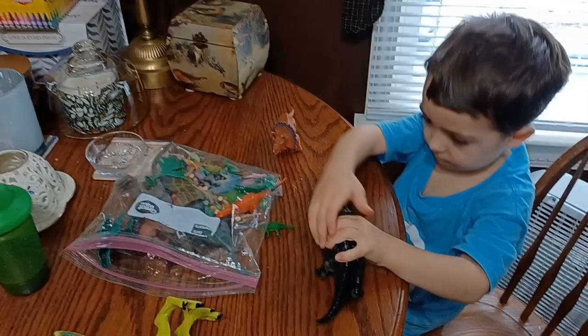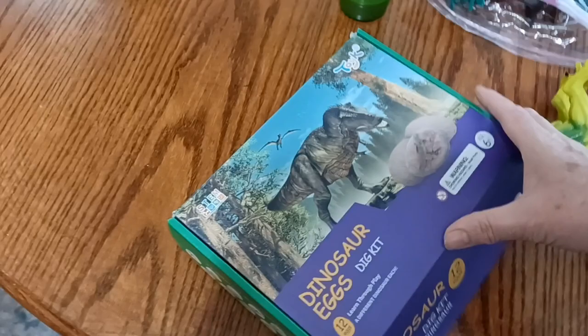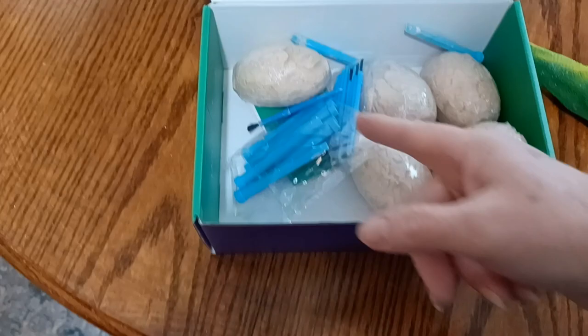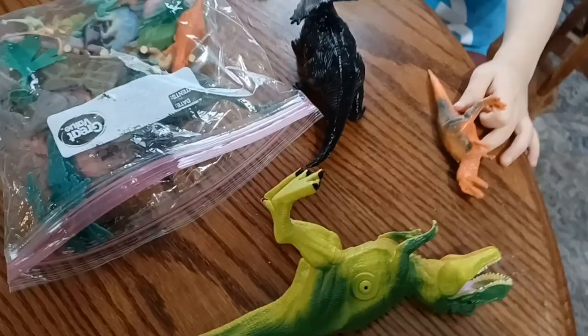David's been working on his dinosaurs. He got an excavating dinosaur kit for Christmas and he excavated his little dinosaur out of an egg today. This is the little kit that he got — there are dinosaur eggs in here and all the equipment he needs to excavate his little dinosaurs out. This is his sixth egg that he's excavated, not today, but since he got this thing for Christmas. He had this tiny little green dinosaur inside one of these little eggs and he got him out today.